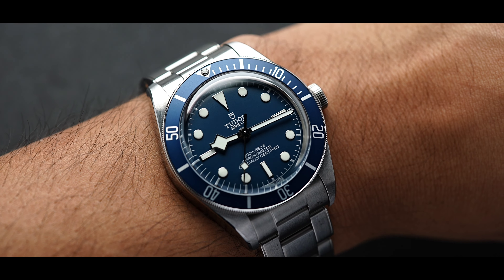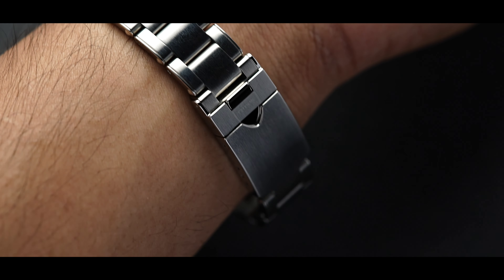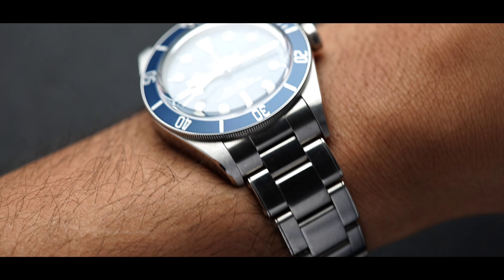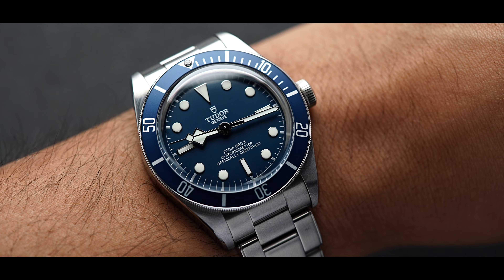This timepiece has a 39 millimeter case by 47.8 millimeters lug to lug. Its thickness is 12 millimeters. For your reference, the model's wrist size is 6.5 inches and this piece fits very comfortably on the wrist.